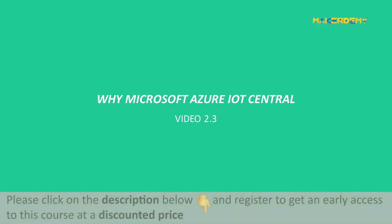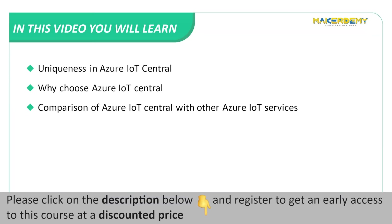Video 2.3: Why Microsoft Azure IoT Central? In this video, we will cover the following topics: uniqueness in Azure IoT Central, why choose Azure IoT Central, and a comparison of Azure IoT Central with other Azure IoT services.